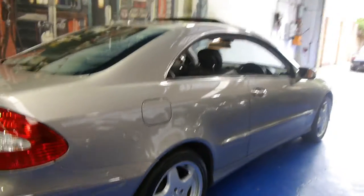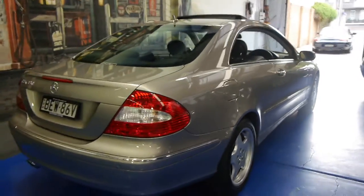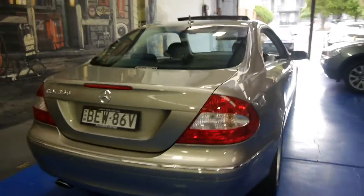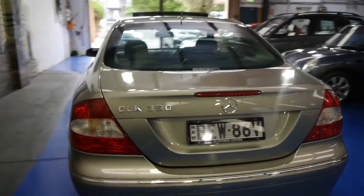All the wheels are in very good condition, free from gutter rash. This car comes in the very nice cubanite silver. It's an update series — updated in 2006 — and this car has front and rear parking sensors.